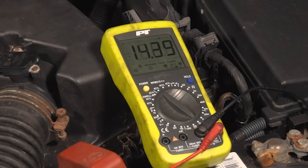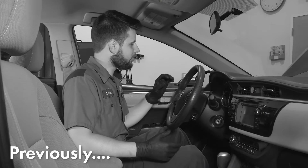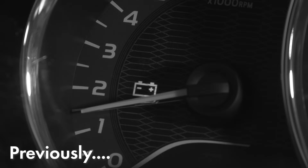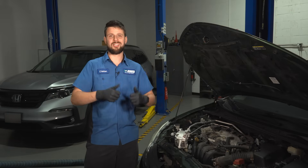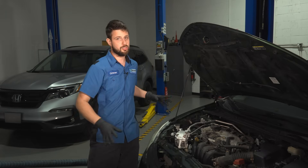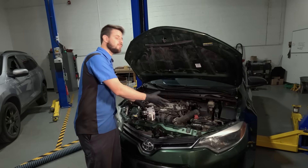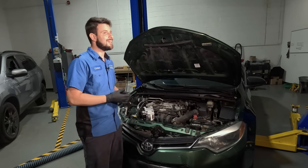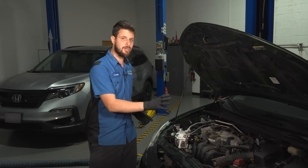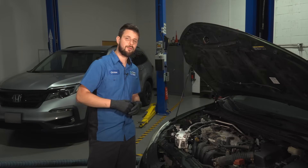If you remember earlier in the video, I asked if you could guess what the battery light stands for when it comes on on the dash. And if you guessed bad alternator, or at least improper output by the alternator, you guessed right — because that's what it is. It doesn't actually tell you that you need a battery. In your situation, maybe you do need a battery as well as an alternator, or at least fixing whatever connection is going bad. But you don't always need a battery when that light is on. Keep in mind that one being bad does affect the other.